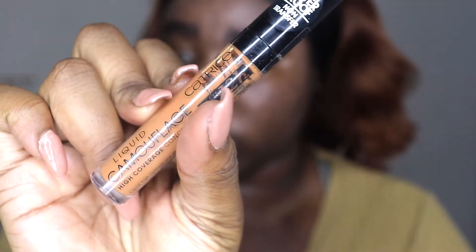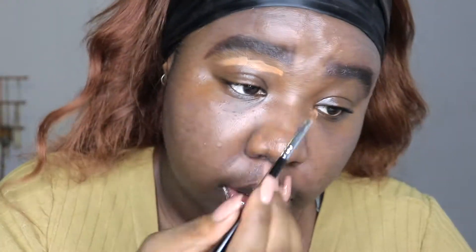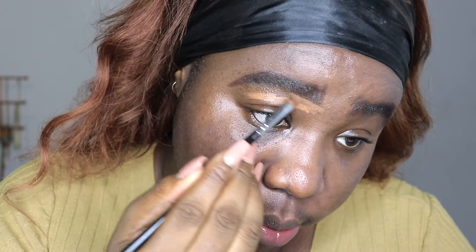So eyebrows are filled in. I brought you guys in a little bit closer. I am going to do my eyes first because it involves some glitter. I'm just going to clean up underneath my eyebrow with the Catrice Liquid Camouflage High Coverage Concealer in the shade 090 Expression Beige. I'm going to use that to clean underneath my brows but also prime my lid, taking my Morphe 4-2-1 brush.